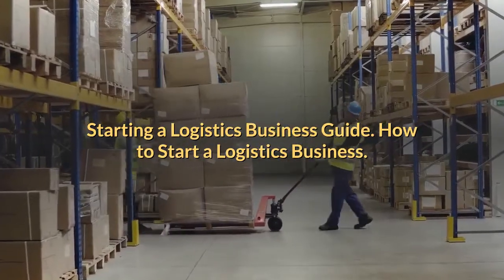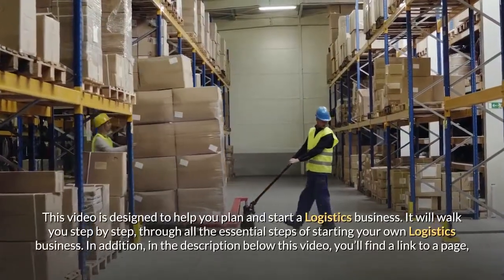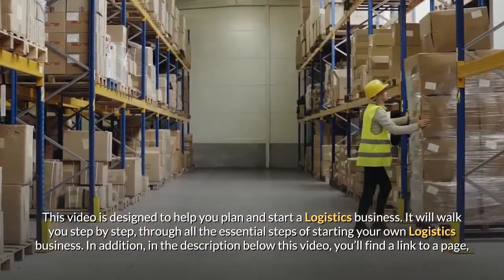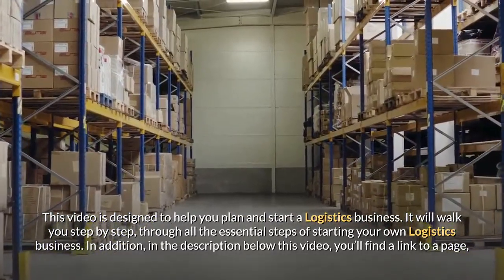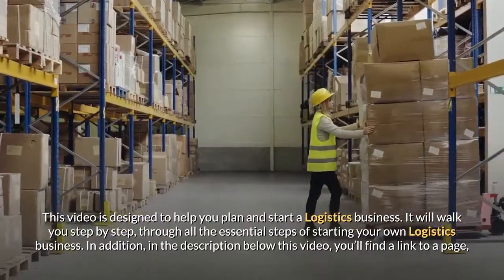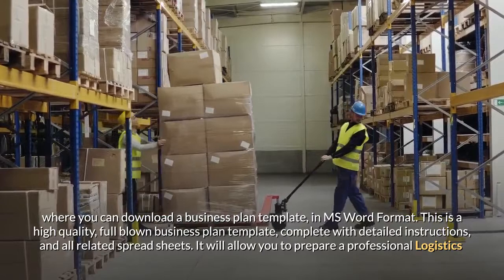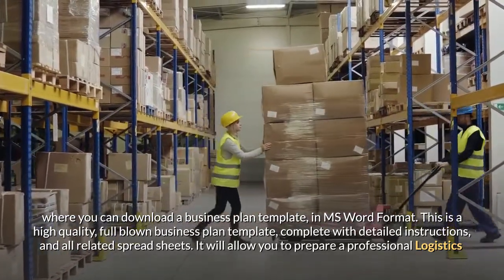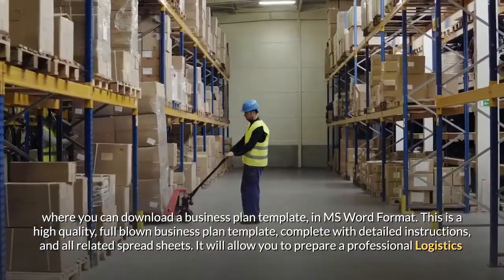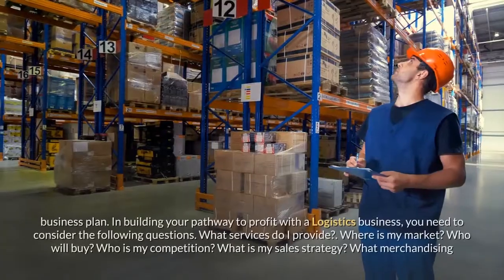Starting a logistics business guide: how to start a logistics business. This video is designed to help you plan and start a logistics business, walking you step by step through all the essential steps. In the description below, you'll find a link to download a business plan template in MS Word format — a high-quality, full-blown business plan template complete with detailed instructions and all related spreadsheets.